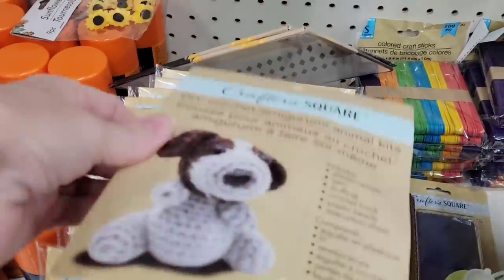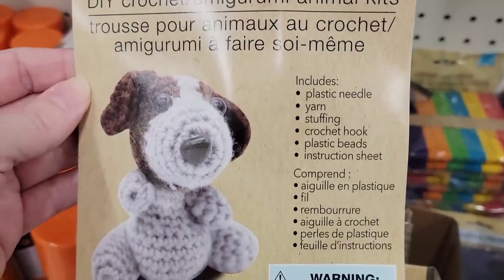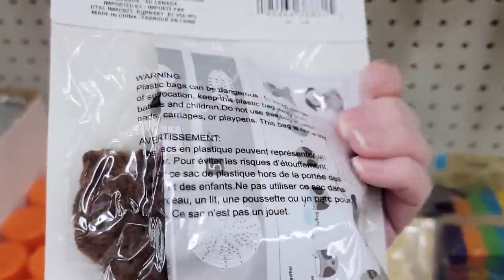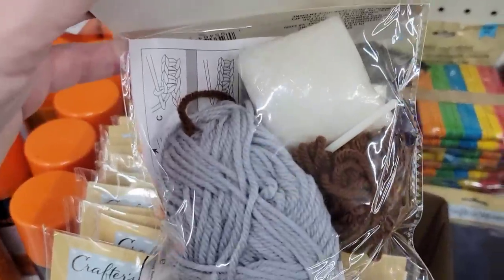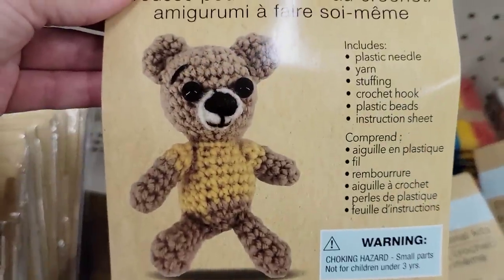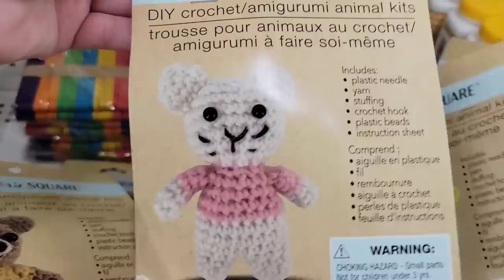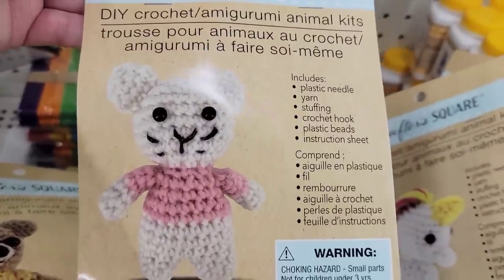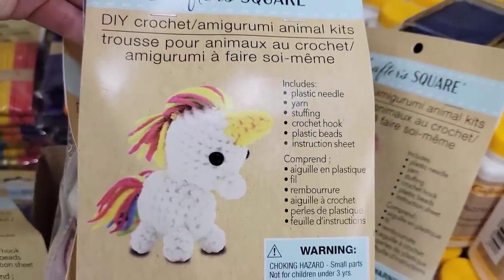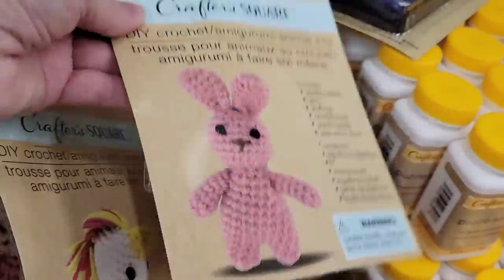I think these are absolutely adorable. They have five different packs of their DIY crochet animals — we have the dog, a bear, a mouse, a unicorn, and a bunny. You will get the plastic needle, yarn stuffing, the crochet hook, plastic beads, and the instruction sheets. These are the five that I was able to find at my Dollar Tree, and these would make such cute little Christmas presents or some DIYs to do with your family.